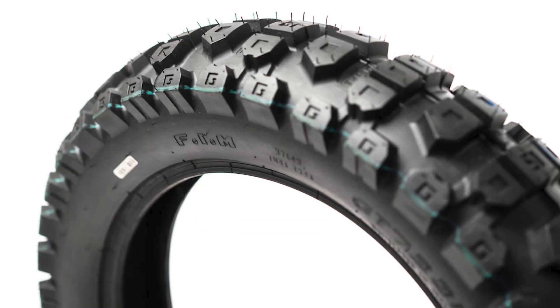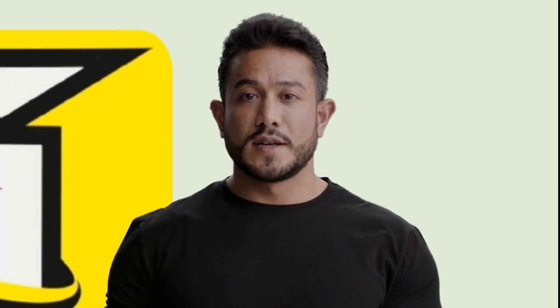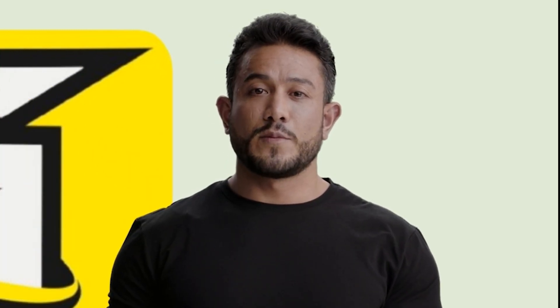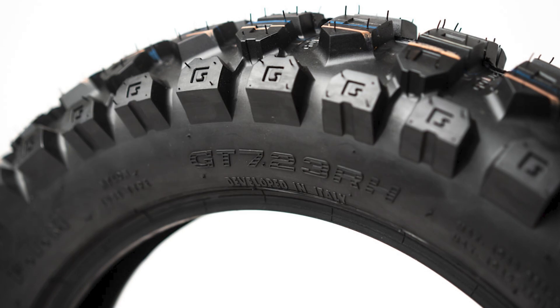The exclusive features of the GT 723 RH work together to deliver exceptional performance on a variety of terrains. With a reinforced carcass, this tire can withstand punctures and keep you riding longer.